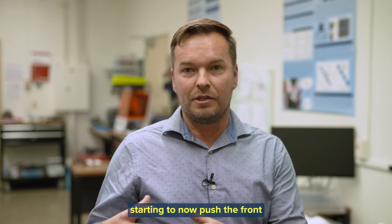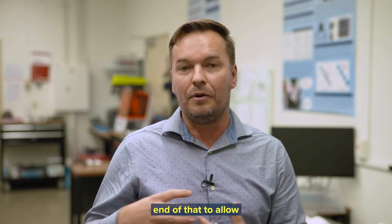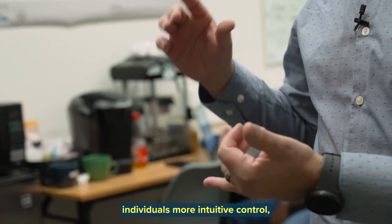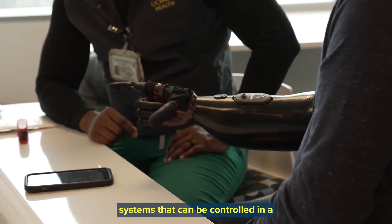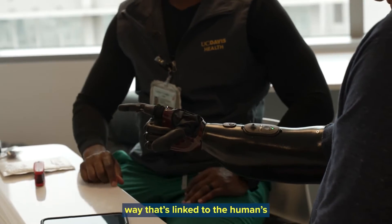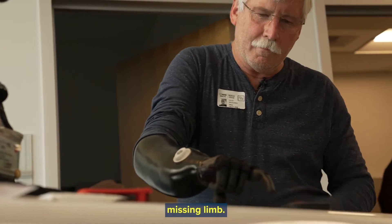Where we're at is we're starting to now push the front end of that to allow individuals more intuitive control, more advanced and dexterous systems that can be controlled in a way that's linked to the human's natural sensory motor mechanisms that they would use to control their missing limb.